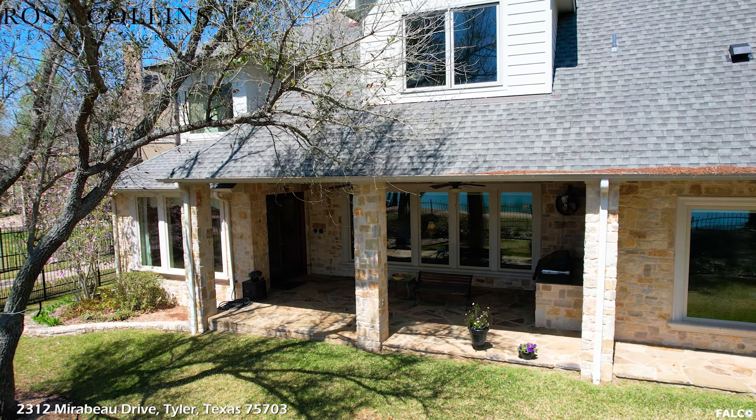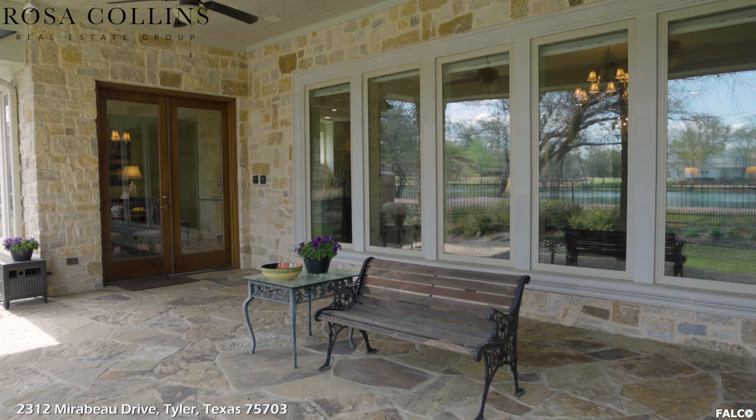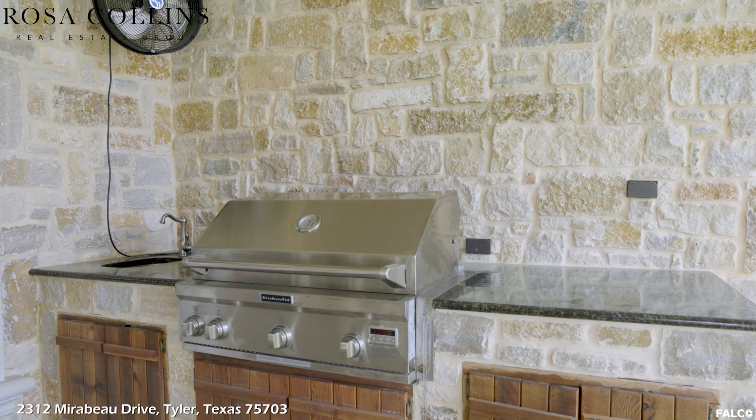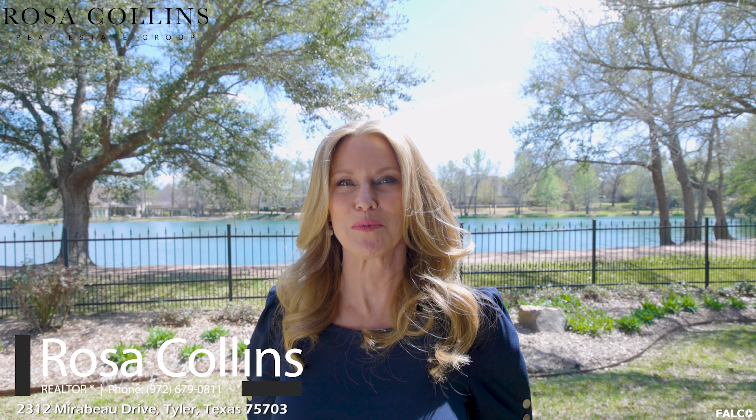It's such a versatile space. This patio is a relaxing retreat for coffee in the morning, or grilling up a feast for friends and family, while enjoying the lake view.